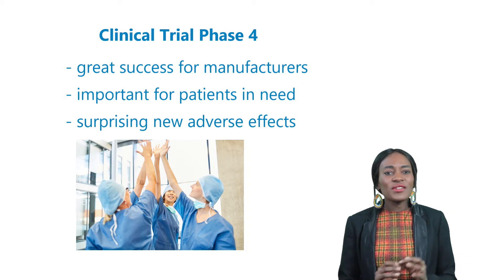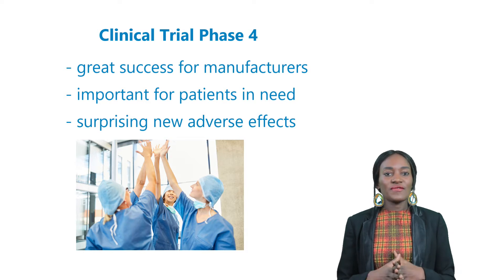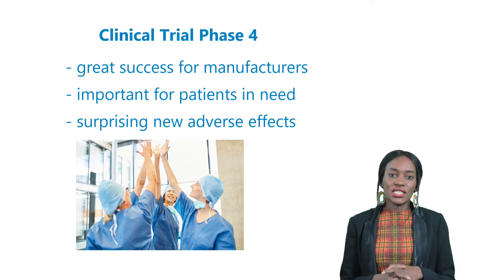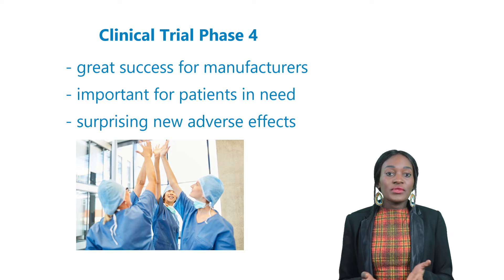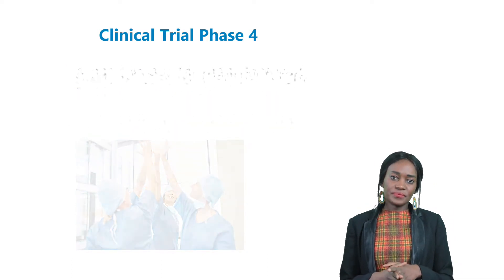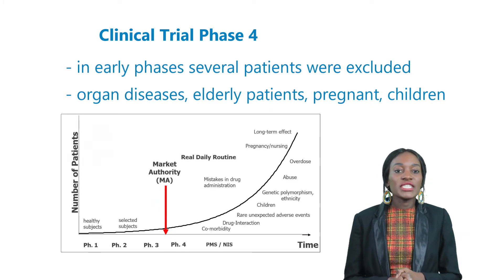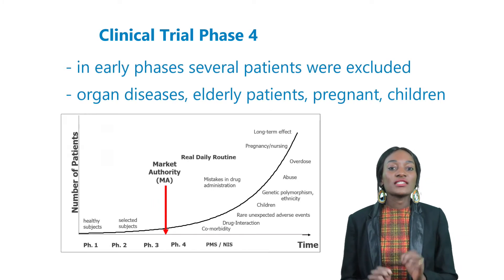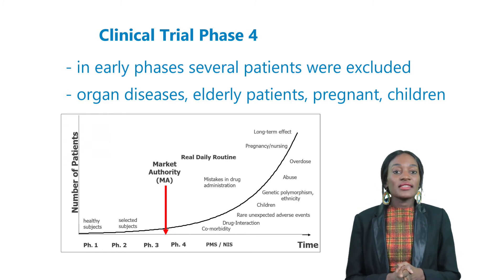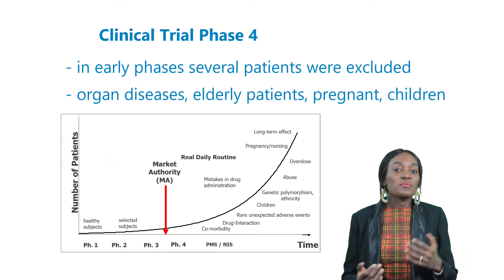Unfortunately, even with all these precautions, surprisingly new adverse events are experienced by some patients. One may wonder: how can this happen even after years of safety testing during the critical stages of drug development? Due to safety reasons, several patients were excluded from taking part in the early phases.